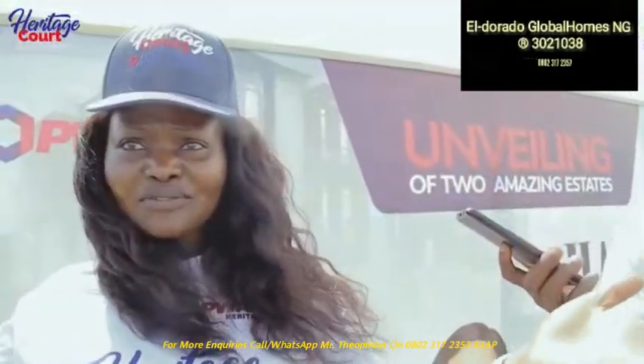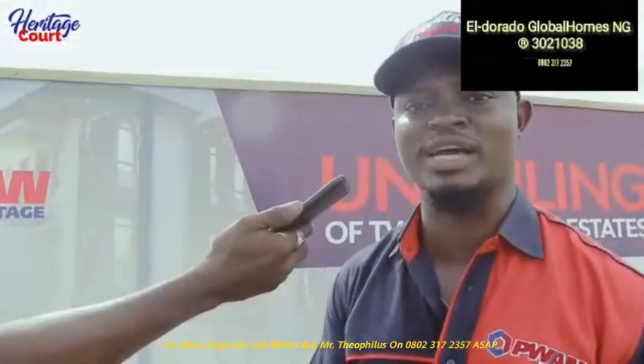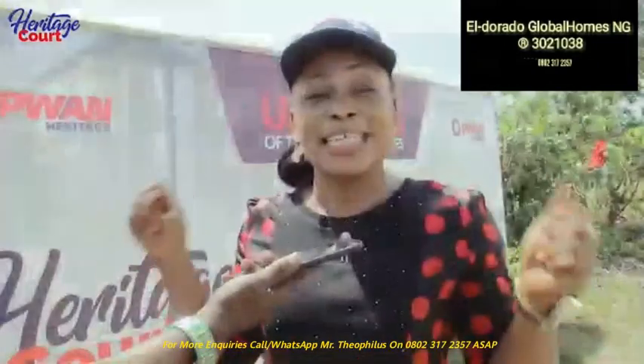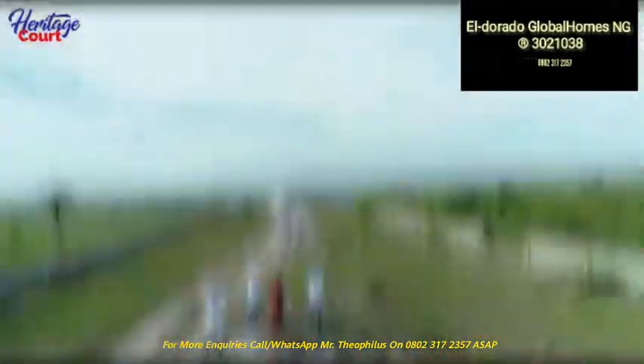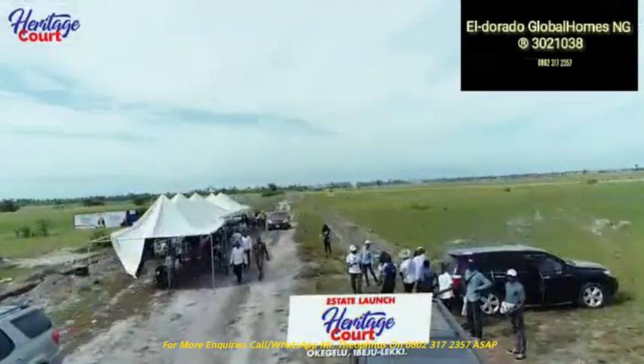What are you waiting for? Why not invest in Heritage Court in Bejuleki and thank me tomorrow? Become part of this investment — you will be smart. Do it today. This is the right opportunity, the smart investment, the smart choice. Grab this opportunity now.